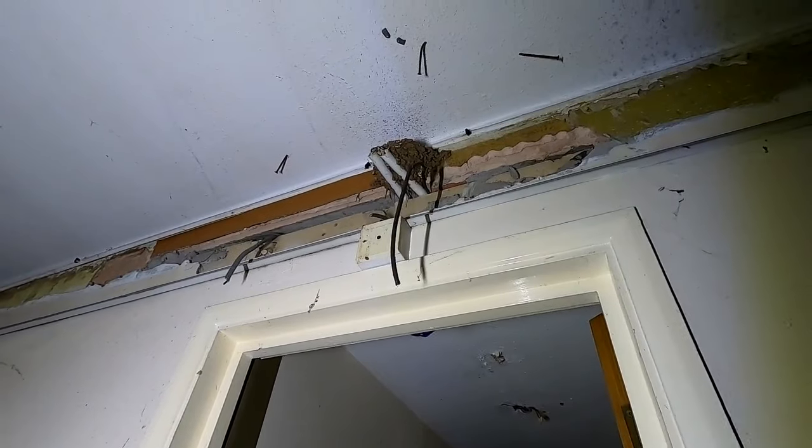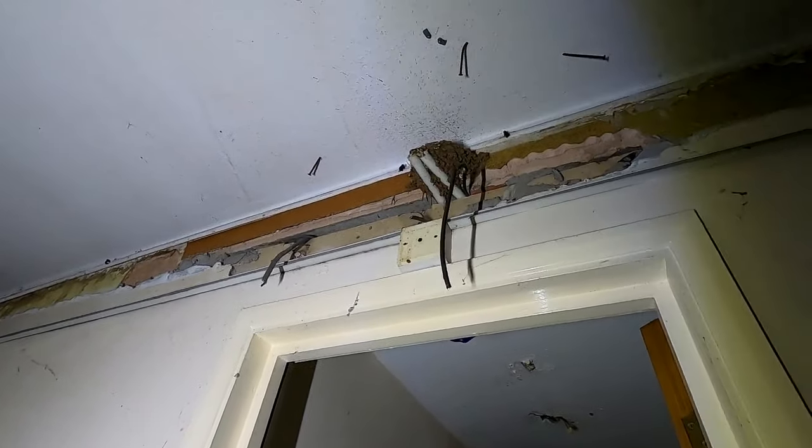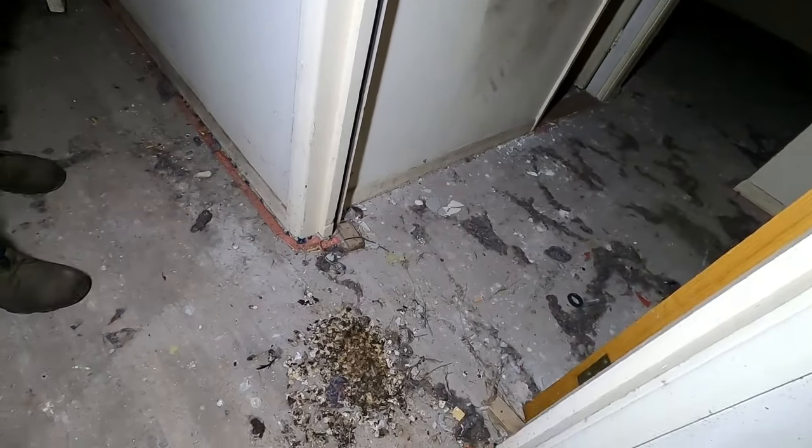We've got a nest - that was straight outside. Where do they go next? Oh, a little birdie nest. I don't know what bird it was, but it made a hell of a mess on the floor down here.